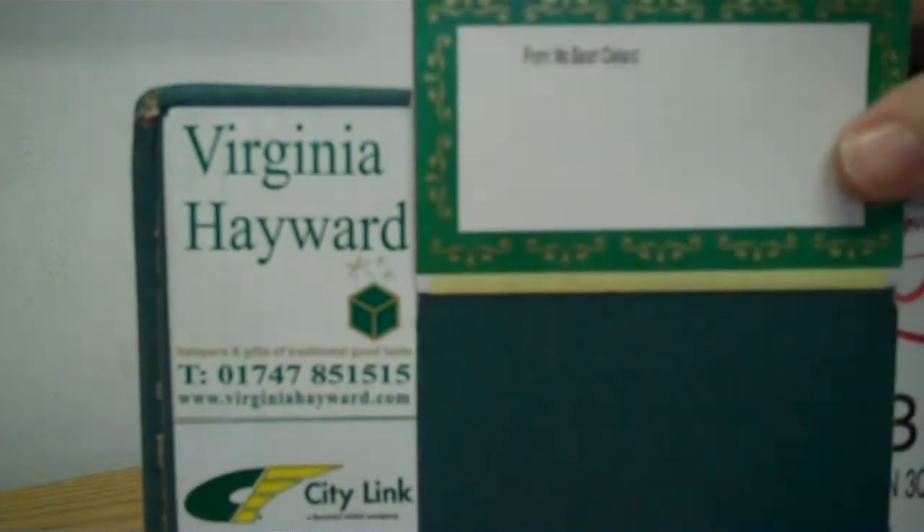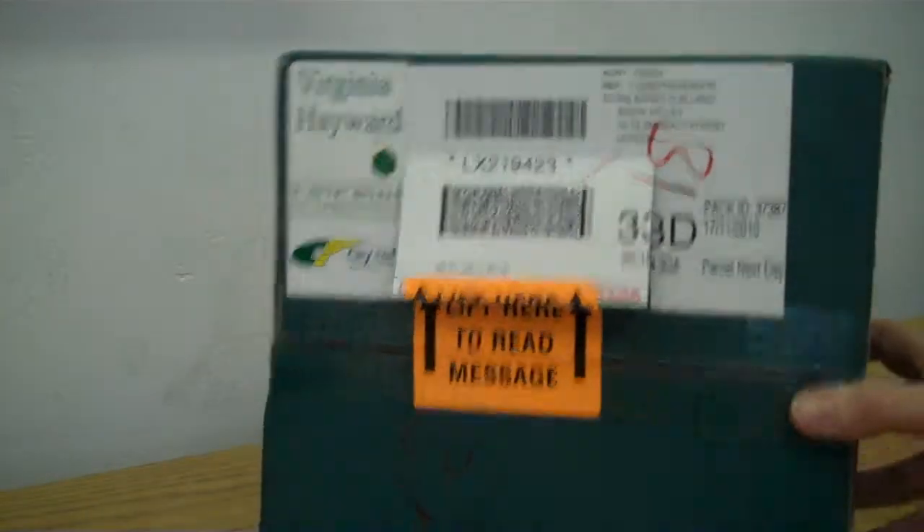If you do lift that up, that's where the gift message goes. We didn't actually submit one, but it tells me who sent it to me, which was me. Very nice box. Let's see what's inside.